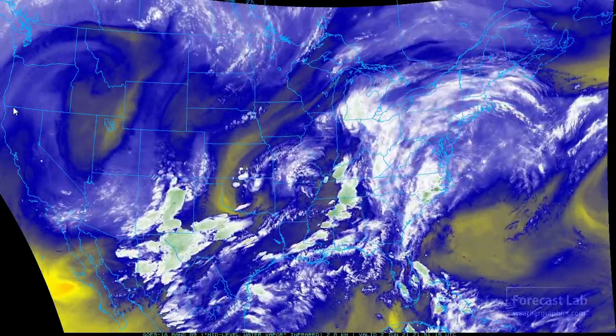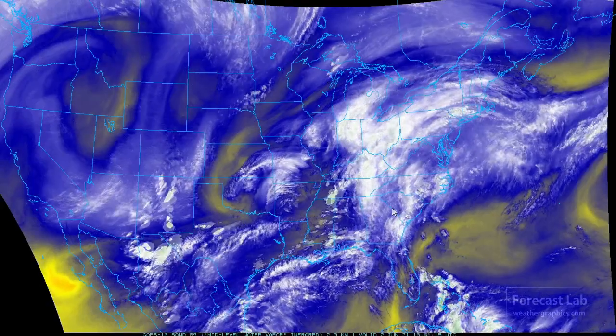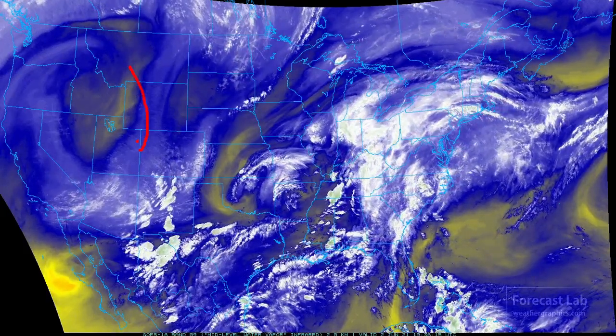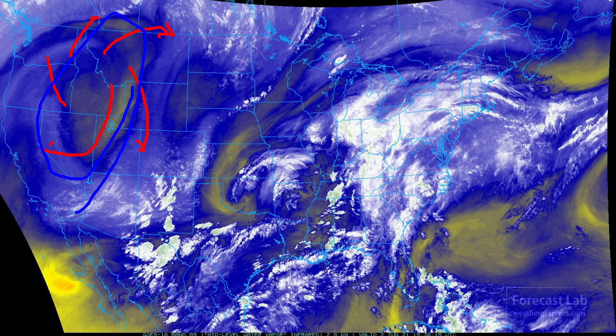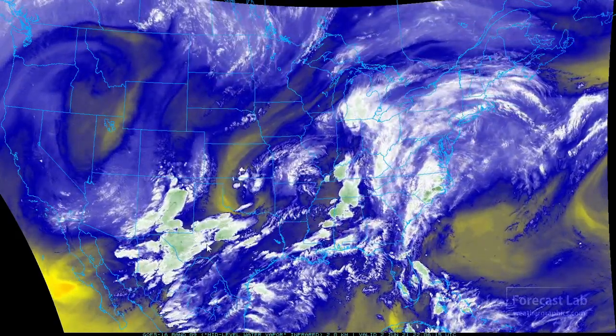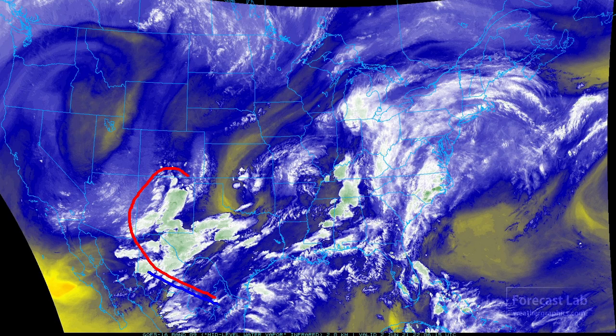The water vapor imagery for today shows that low-pressure system in eastern Kansas, but we also see an anticyclonic flow in the western US. That points out the location of an upper-level high, or at least an upper-level ridge, centered somewhere in the Great Basin region. Down to the south, it's pretty easy to see where the tropical moisture is — covering the entire region from New Mexico, where they certainly need the rain, up through Arkansas, the lower Mississippi River Valley, and into the Carolinas.